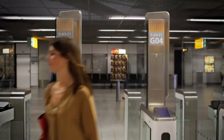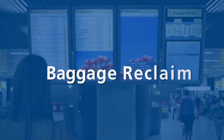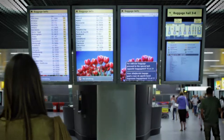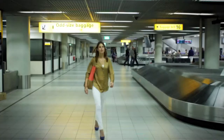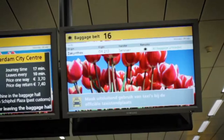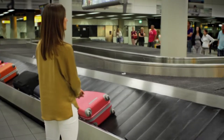Having passed through passport control you will arrive in the baggage hall. An information screen at the entrance will inform you of the number of the baggage belt on which your baggage will arrive. These numbers can be found on the signs above the belt. On the screen above the belt you will see the flights that the belt will be handling, and it also indicates the status of your baggage.